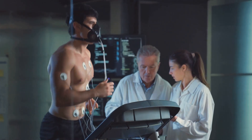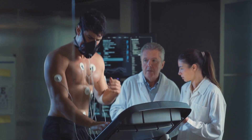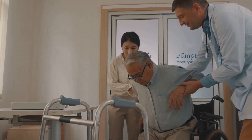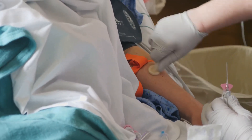Stress is a key component of this cardiac test, usually achieved through physical exercise. However, not all patients can exercise adequately due to conditions like arthritis or lung disease. Pharmacologic stress agents like Lexiscan offer an alternative.